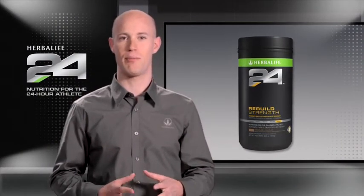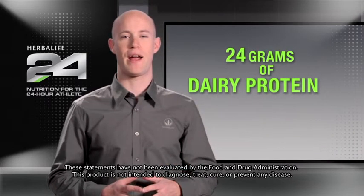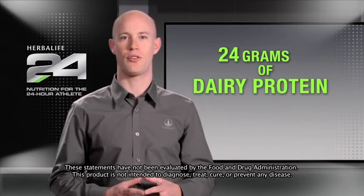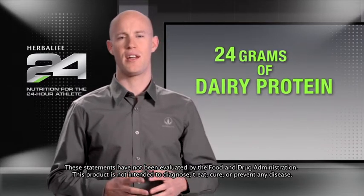Rebuild Strength is a protein-rich recovery supplement formulated to support lean muscle mass. The 24 grams of high-quality dairy protein make it ideal for not only weightlifters, but even for those interested in enhancing body tone.